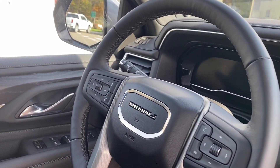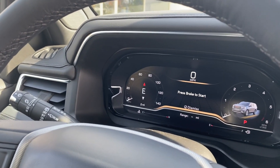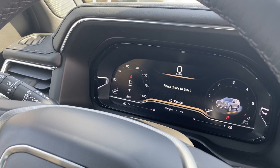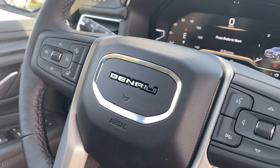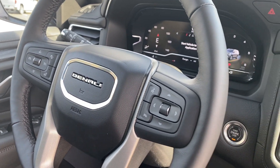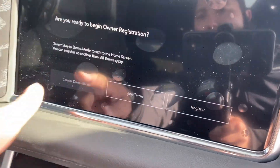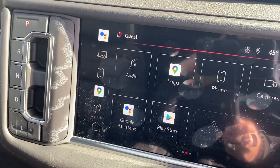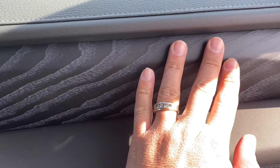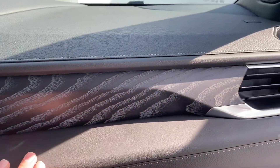The center cluster is completely different — it has a completely different design. We have the Denali badge on the steering wheel, and the infotainment system is completely Google-based now. They also put a nice wood-look trim here in the dashboard of the vehicle.